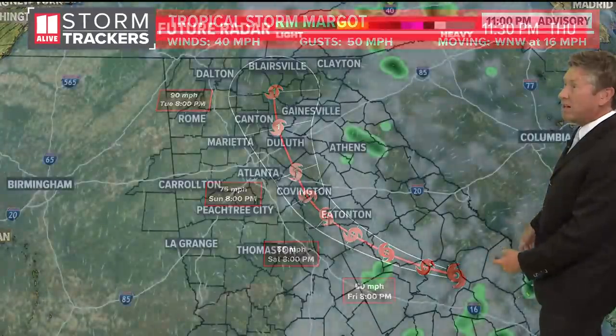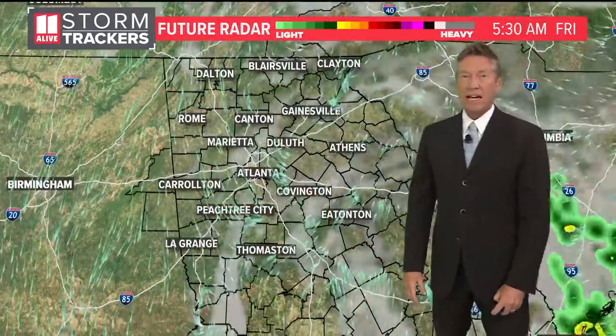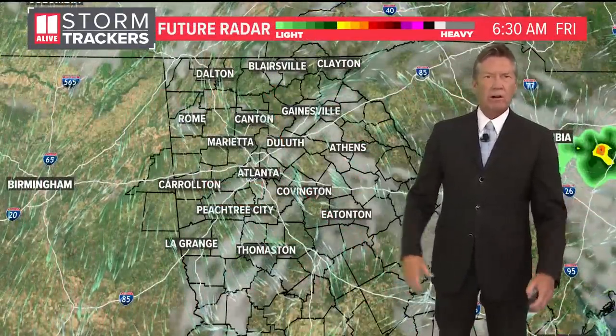Tropical Storm Margo is well out into the Atlantic. It's not going to impact the United States — it's just going to hang out there and become a hurricane.